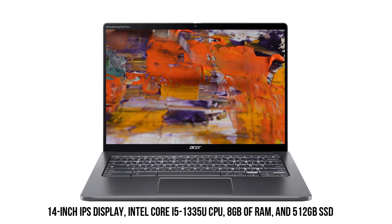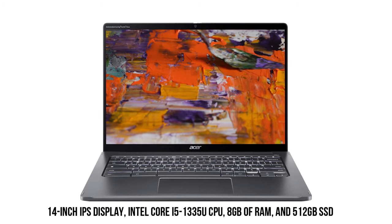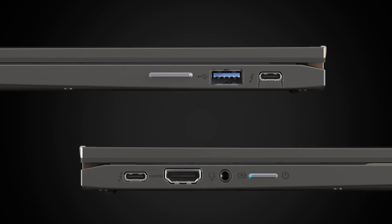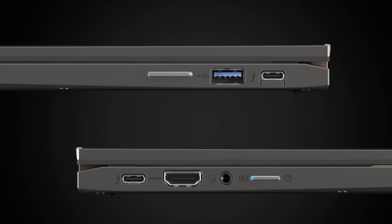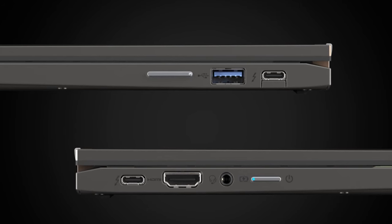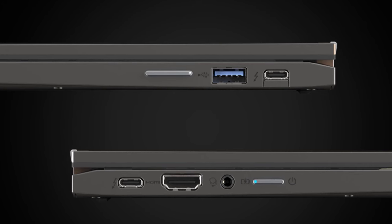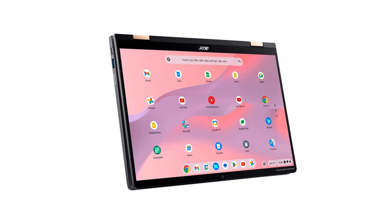With a 14-inch IPS touchscreen display, it provides a crisp and vibrant viewing experience. The device comes equipped with an Intel Core i5-1335U CPU, 8GB of RAM, and a 512GB SSD for smooth multitasking and ample storage. In terms of connectivity, the Chromebook offers two Thunderbolt 4 ports, a USB-A port, a full-size HDMI port, and a 3.5mm audio jack. The removal of the SD card slot might be a drawback for users who frequently use external cards. Upgraded Wi-Fi 6E and Bluetooth 5.2 ensure reliable wireless connectivity.